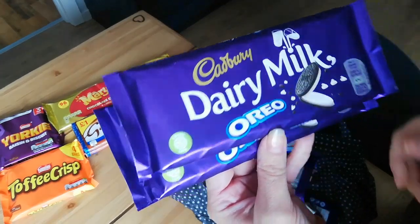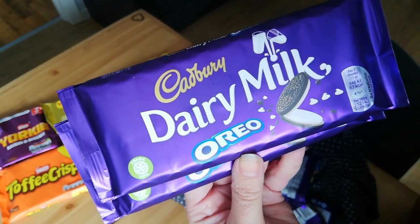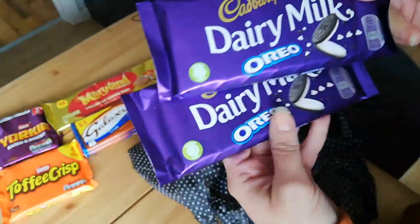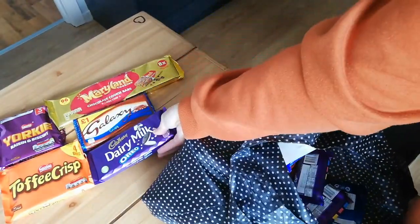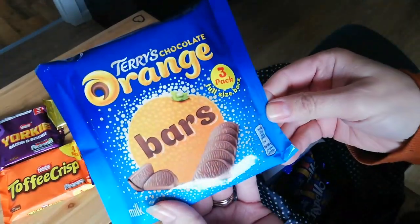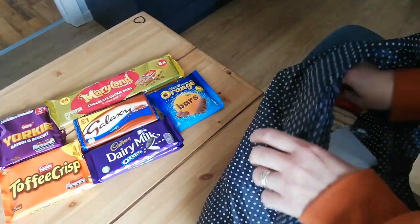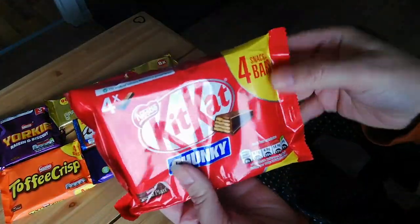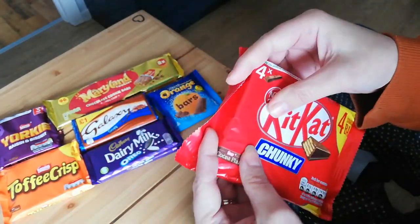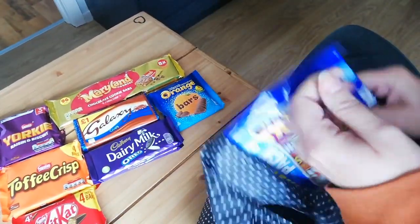I've got two milk chocolate Oreos, and I'm not going to lie, this is one of my favourites. When I was bingeing I could quite easily have had two of these bars — Steve used to try and stop me but it never worked. I've got some Terry's Chocolate Oranges at 183 calories, and some chunky Kit Kats — I absolutely love Kit Kats, they're one of my favourite things — at 166 calories each.